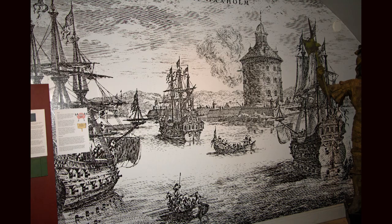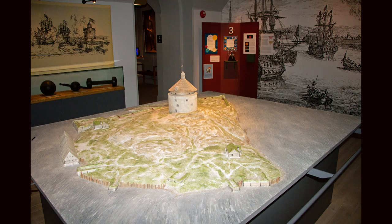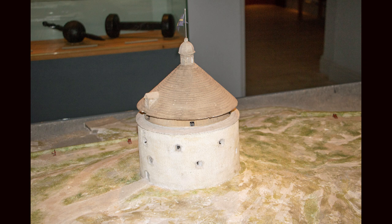The old fortress protected Stockholm on two occasions: when the Danes tried to attack the city in 1612 and when the Russians did it in 1719. Russian warships ravaging the archipelago in 1719 were met by heavy bombardment from the fortress and Swedish navy ships, and thus prevented from reaching Stockholm. This was at the final stages of the great Nordic war which ended in 1721.